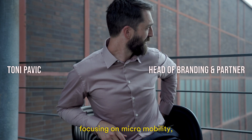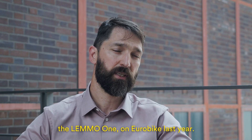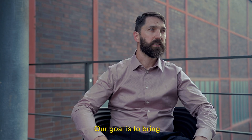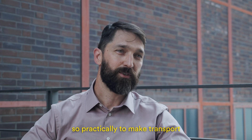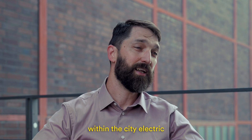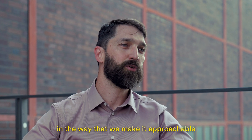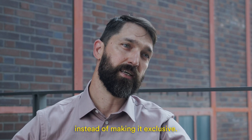LEMO is a Berlin-based startup focusing on micro-mobility, and we have presented our first product, LEMO 1, on Eurobike last year. Our goal is to bring electric micro-mobility to users, particularly to make transport within the city electric. We think that this can only be done by making it approachable and affordable to the masses, instead of making it exclusive.